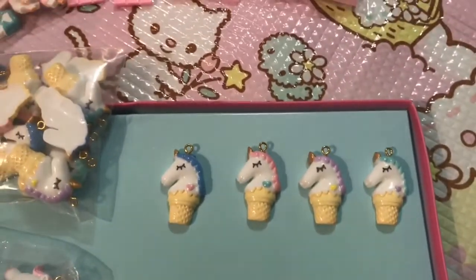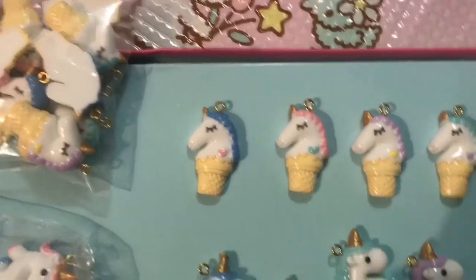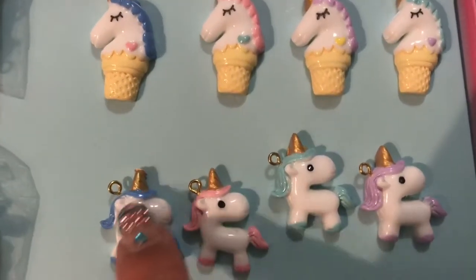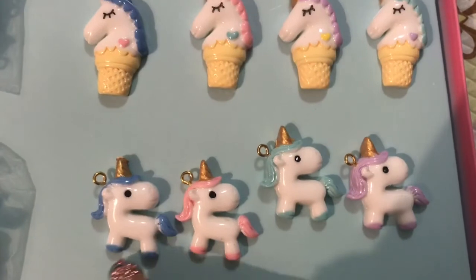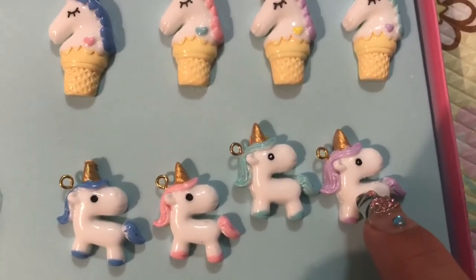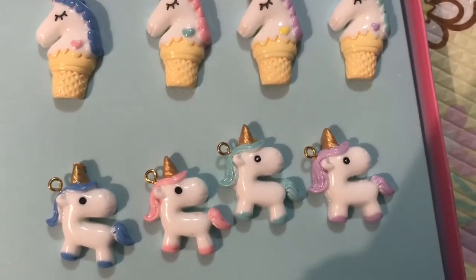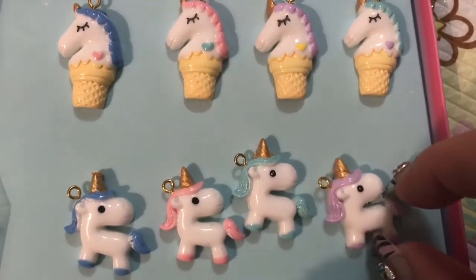There were actually about four different styles of unicorns, so I did get more than one. Here is the other style, and I just absolutely adore them. This guy has a little problem with his horn, but I can fix that with a nail file. You get the lilac or lavender, the mint, the pink, and the blue. I think they are so cute and I cannot wait to use these.